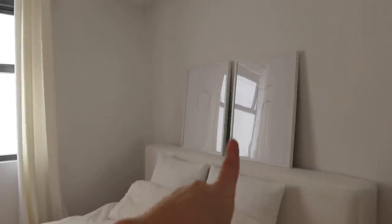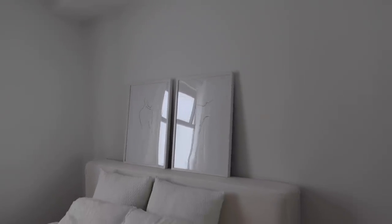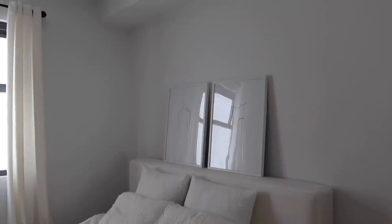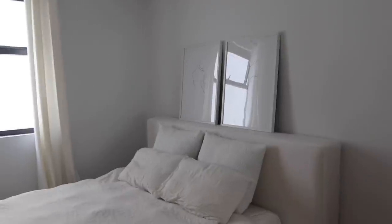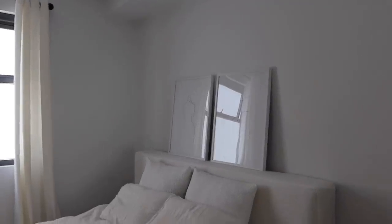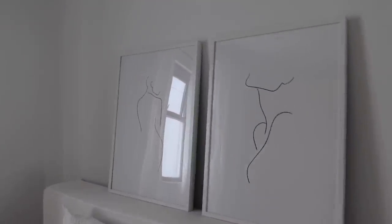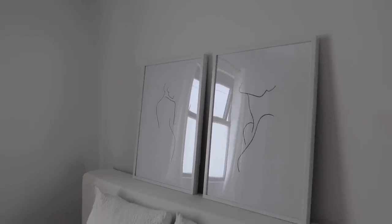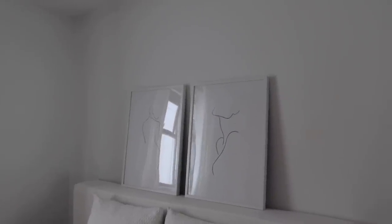Everything else is still the same in here. I do need to hang these two prints up eventually but I'll do that probably this week if not next. I just thought I would put them there to give you guys the vibe of this room — it's all very neutral and calm energy in here. I wanted my room to be really minimal, very relaxing, just very zen. These are the two prints going up in this room — you guys have seen these before, and they're from the same company that did all of the office prints, which is Desenio, but I'll show you guys more in a second.